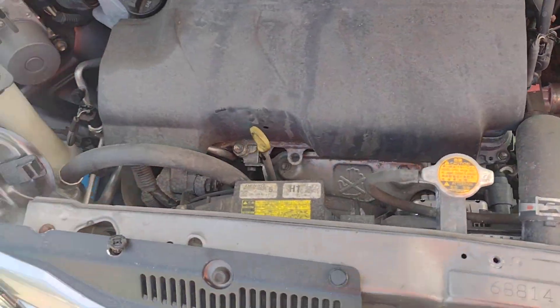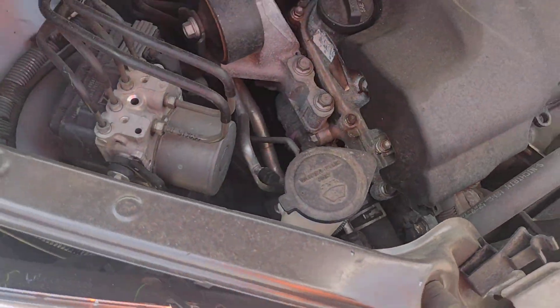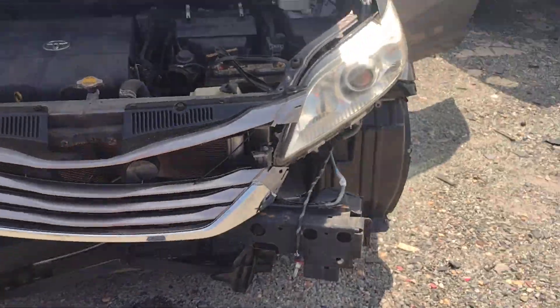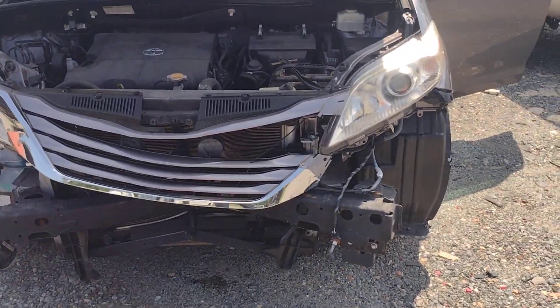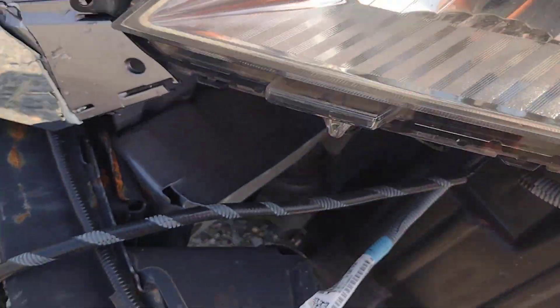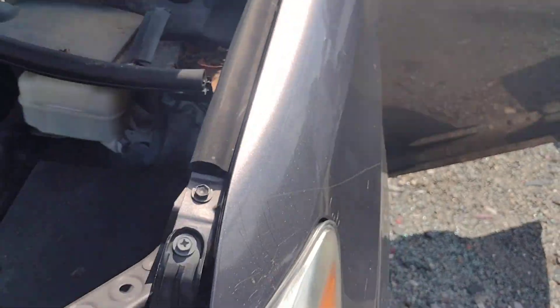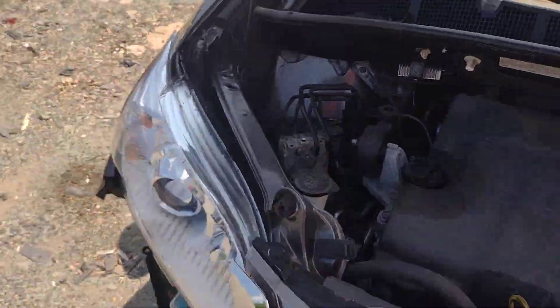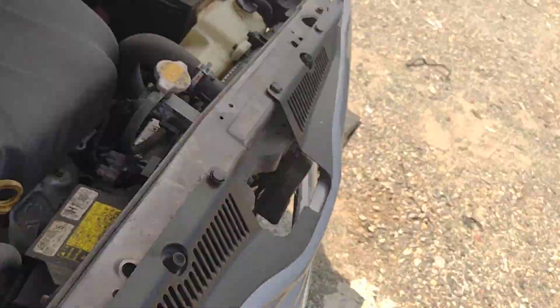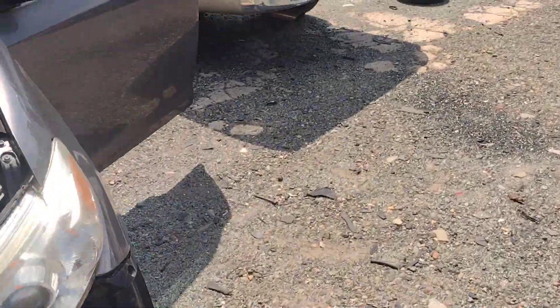Engine's running here, sounding very, very nice. It is brought to me by Mr. Front End Collision. As you can see, the headlight is mounted into the airbag sensor — that's fun. Probably don't have either headlight good, but we'll see what happens when we inventory it.